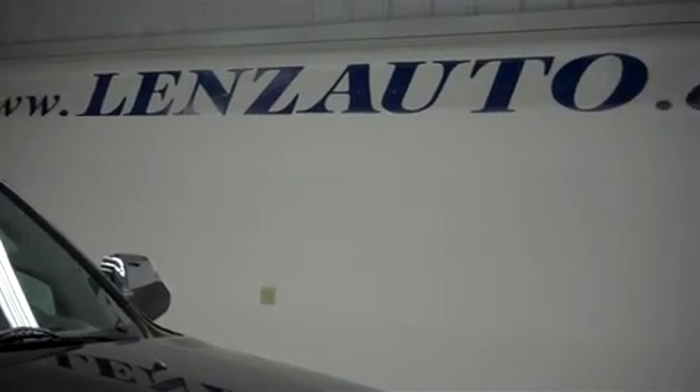For more pictures of this truck or the over 500 in stock, please visit our website at www.LensAuto.com.